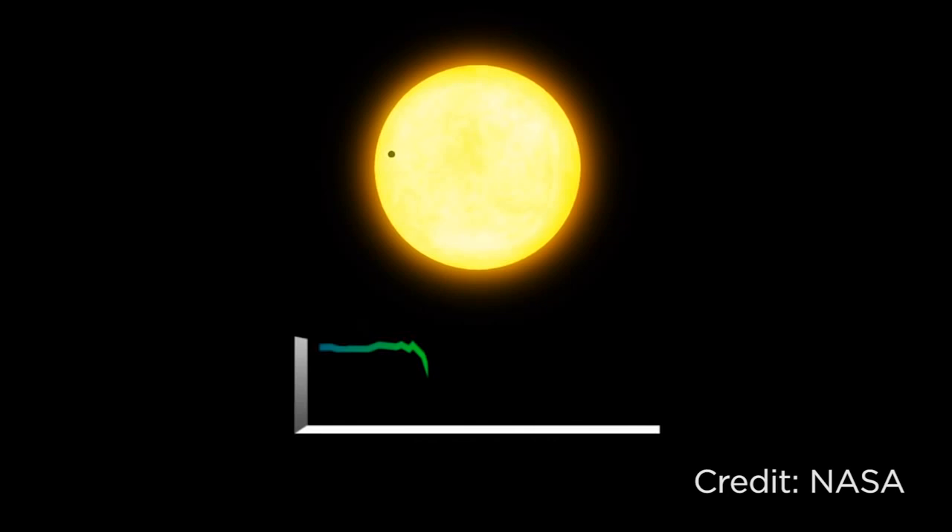Now to understand how you find an exocomet, we first need to understand how you find an exoplanet. If an exoplanet passes in front of its star from our point of view, it will block some of the light. Only a small amount of light will be blocked, but we can detect it and infer that a planet is orbiting that star. Now a planet is a roughly spherical object, and so will create a symmetric dip in light.